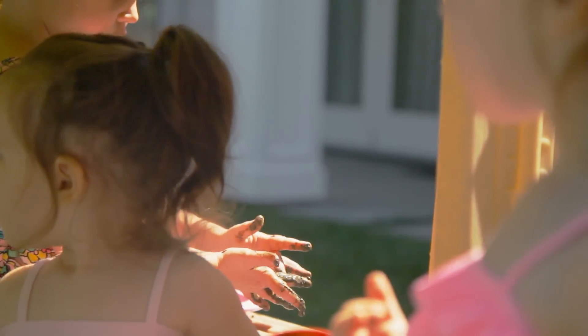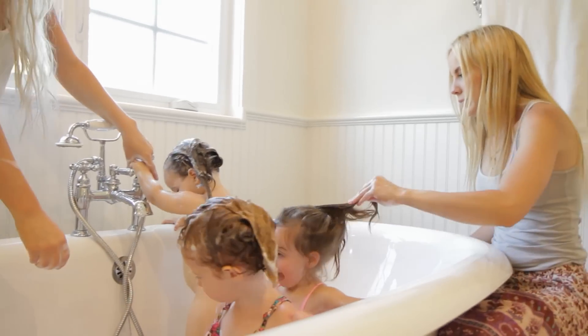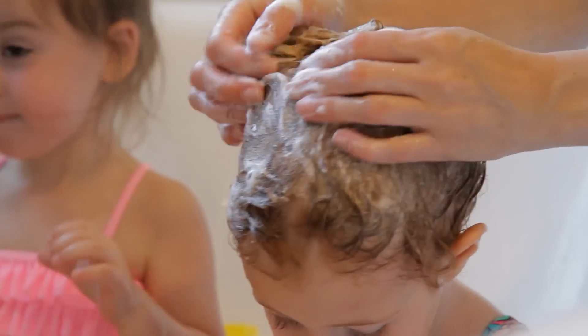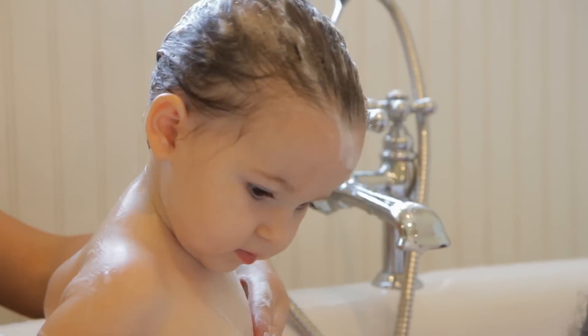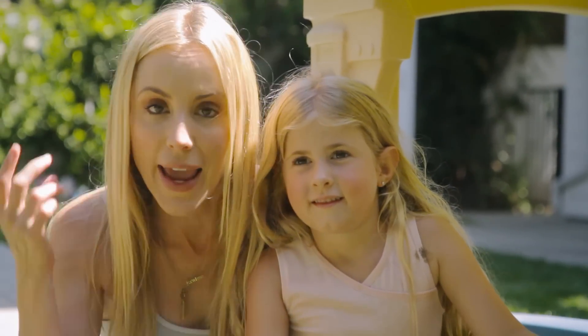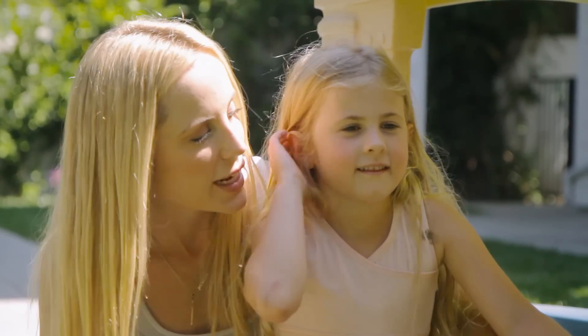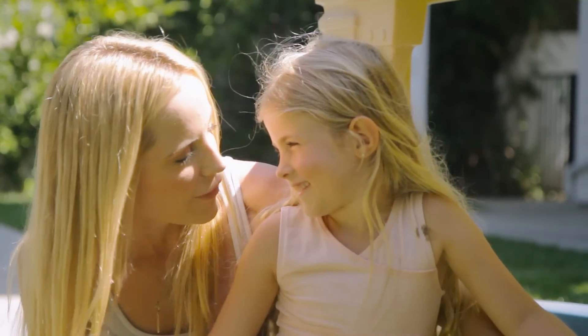I have partnered with CeraVe to tell you about one of my favorite baby products, the CeraVe Shampoo and Wash. We need to get showered because we have a birthday party to go to and I'm going to show you how to make a hair bow using your own hair. It's a very special hairstyle that Lily loves. So let's get upstairs and get this mud off of us.